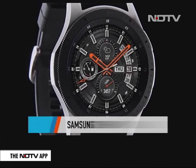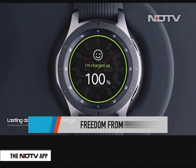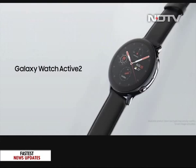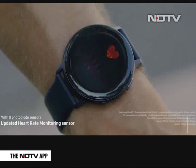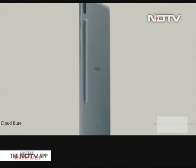Say hello to Samsung's Galaxy Watch 4G, which has made its way to India this week. This is the first eSIM device from Samsung and promises a productive app experience even when you're untethered from your phone. It claims to have full-day battery life, wellness and fitness features, GPS mapping and more. The Galaxy Watch 4G is priced at Rs. 30,990 for the 46mm variant. The Galaxy Watch Active 2 comes in aluminium and stainless steel — the stainless steel variant is priced at Rs. 31,990 and the aluminium variant at Rs. 26,990.